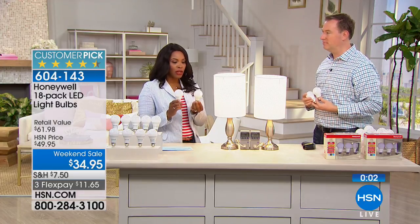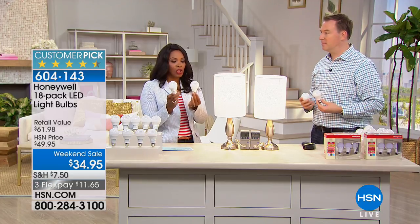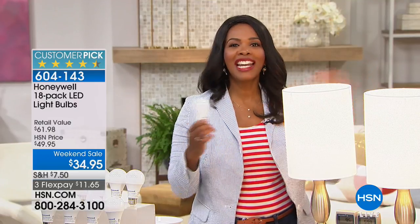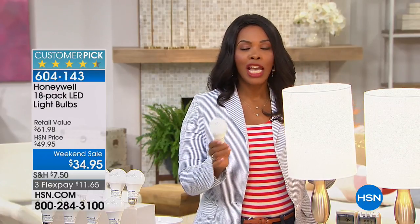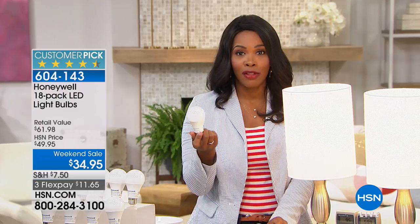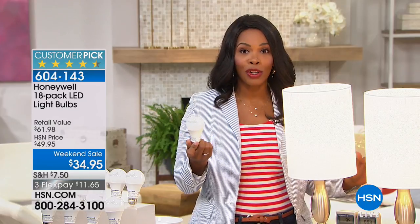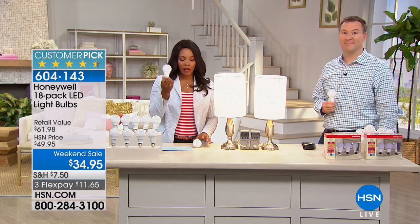Just to make sure you understand — this is equivalent to a 60-watt light bulb in the light it gives off. But if you saw me touch it, I didn't feel a thing. It's room temperature. Not hot at all. If you're typically using a 60-watt, go ahead and pick these up — you're going to love them. You're getting 18 of them, and if you need more than 18, get them on the weekend sale. When the weekend is over at midnight tonight, this sale price is over and it's automatically going up another $15. Definitely pick yours up.